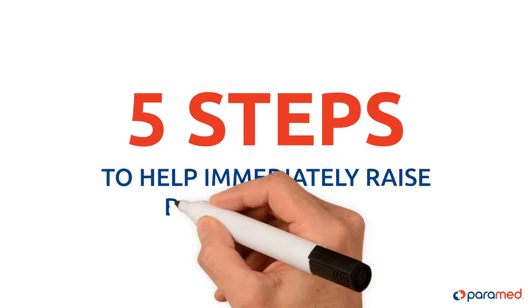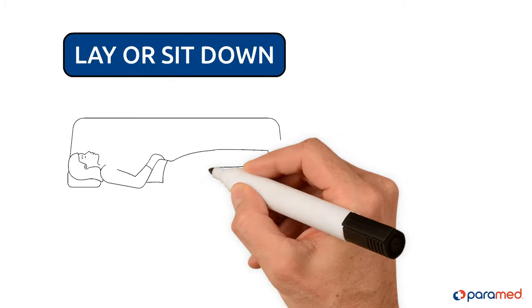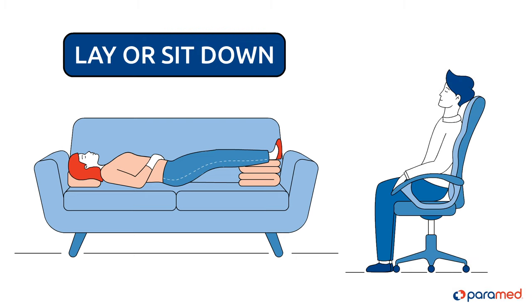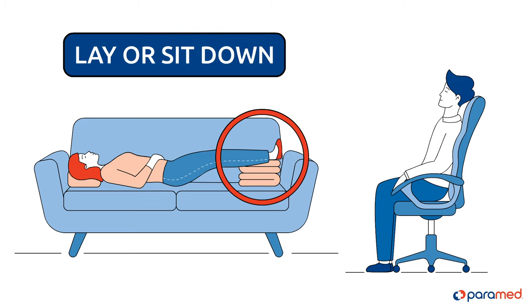Five steps to help immediately raise blood pressure. Step one: lay or sit down, no matter where you are. When lying down, it's advised to raise the legs by placing them on a rolled towel or another object.